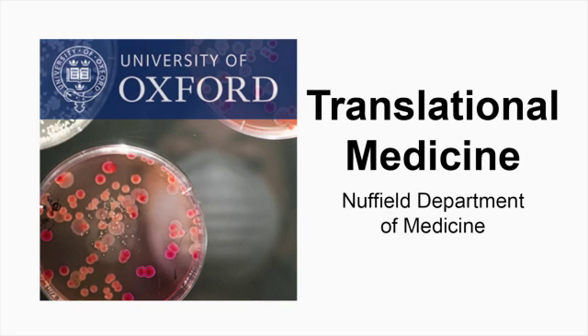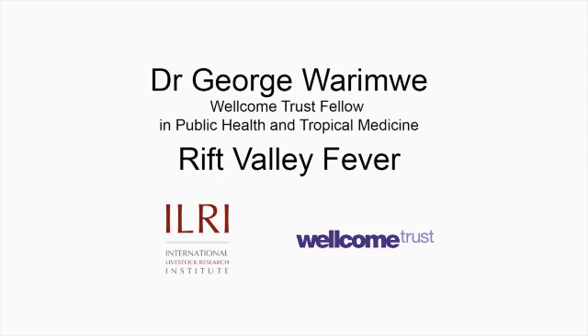This is a podcast from the Nuffield Department of Medicine. Dr George Warimwe talks about his research on Rift Valley Fever. Hello George. Hi. What is Rift Valley Fever?